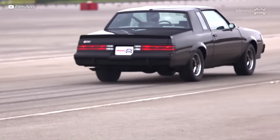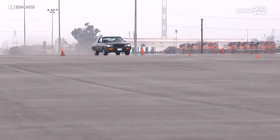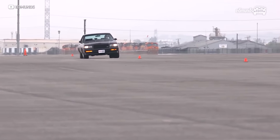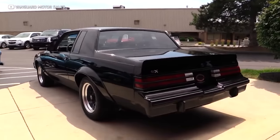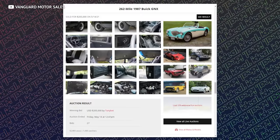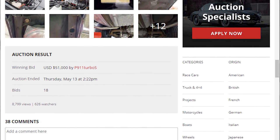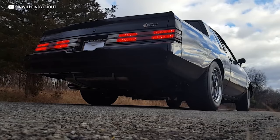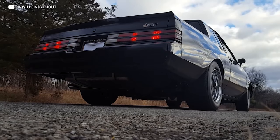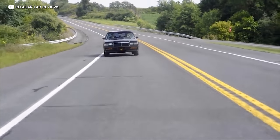This gave the GNX a fantastic quarter-mile time of just 12.7 seconds at 113 miles per hour — a seriously special and seriously fast Buick. One of only 547 examples, with only 8,000 miles on it, was sold on Bring a Trailer for $205,000. When you compare that to the standard Grand Nationals, which normally go for about 50k, that's one expensive old GM product. But that X really takes it to the moon.